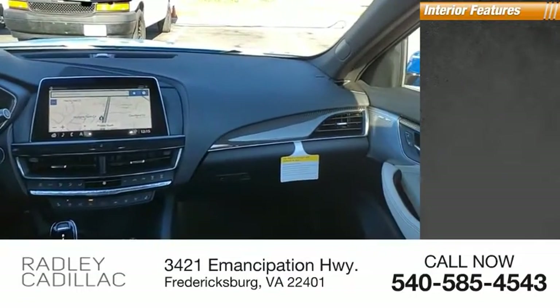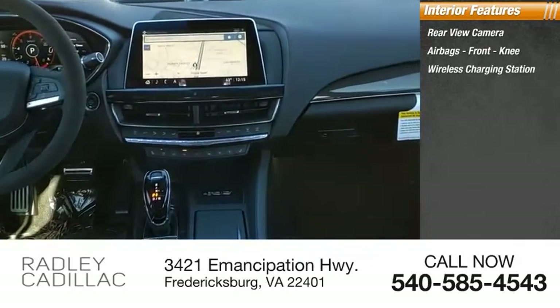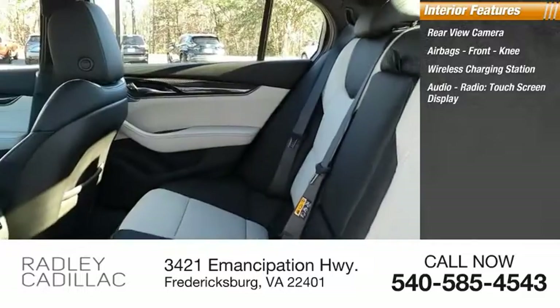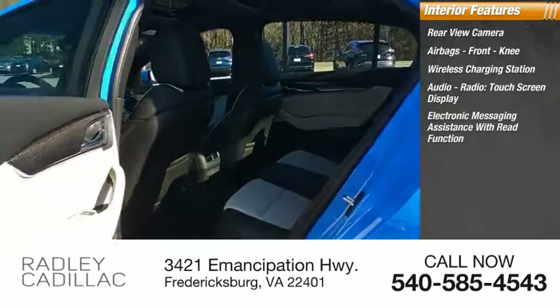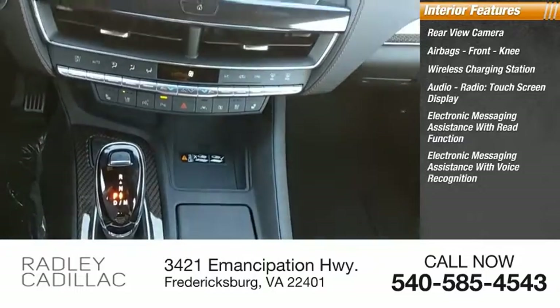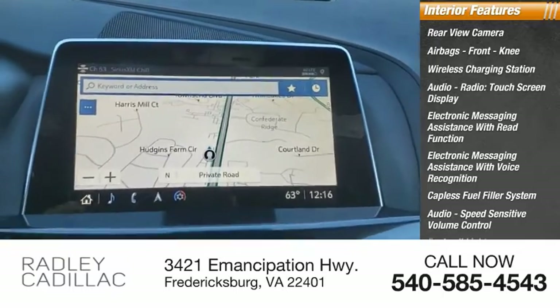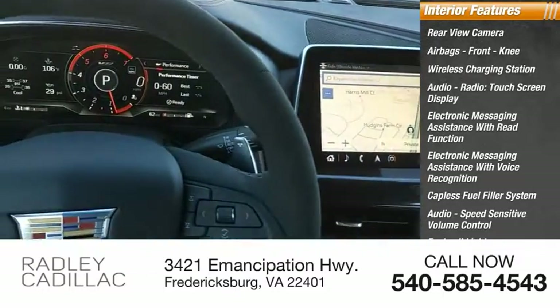Inside you'll find a rear-view camera, airbags, front knee airbags, wireless charging station, audio radio, touchscreen display, electronic messaging assistance with read function, electronic messaging assistance with voice recognition, capless fuel filler system, speed-sensitive volume control, footwell lights, foot pedal trim, and alloy.